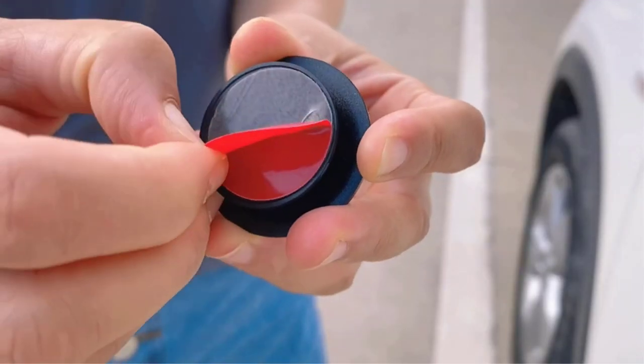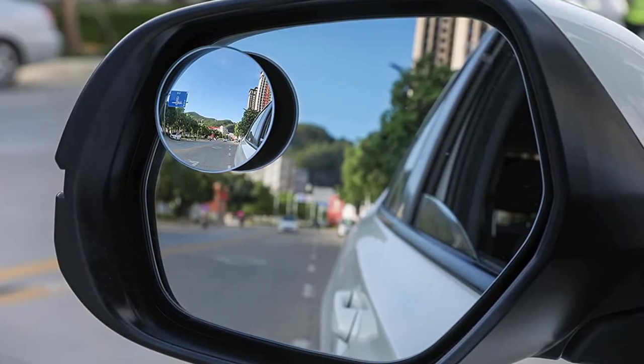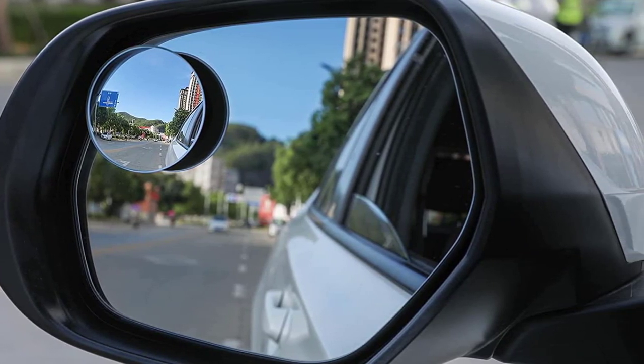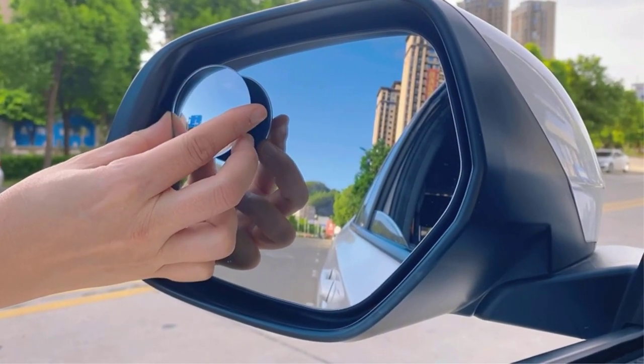When the view in your rearview mirror is obstructed by wide pillars or large seats, it creates a blind spot which hinders your ability to see objects. As a result, this can lead to dangerous situations on the road. The best way to address this issue is by installing a blind spot mirror on your car.